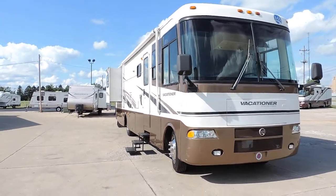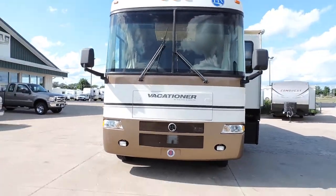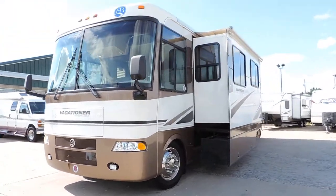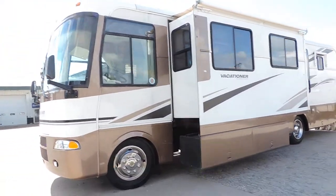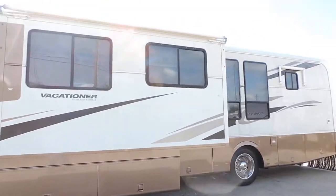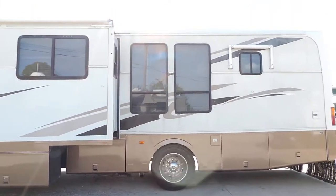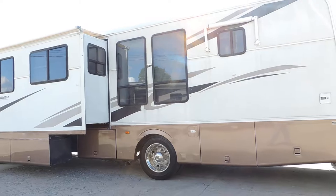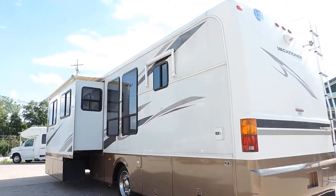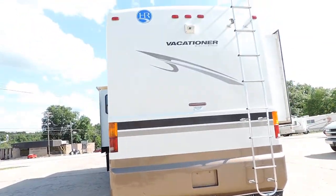Nice unit. Workhorse chassis with 22.5-inch wheels and tires. All the glass is good. One big super slide on this side with a slide awning. Full basement storage. Has aluminum wrapped window awnings. Chevy Workhorse chassis. Nice smooth sides, no delamination. Has a rock skirt, tow package, and rear ladder.